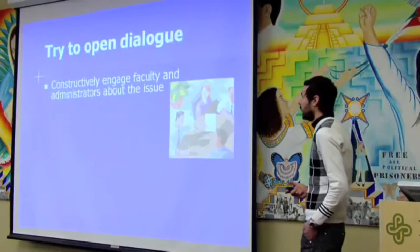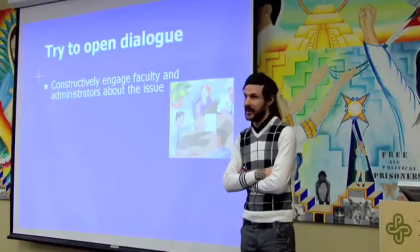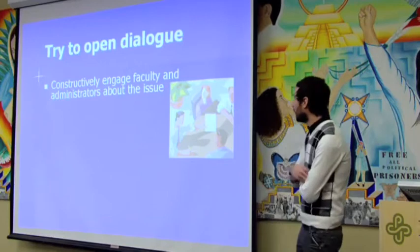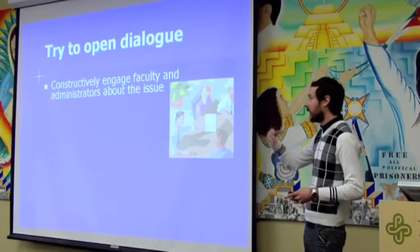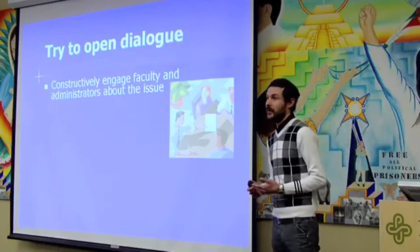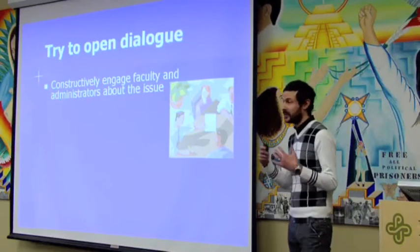It's important to open dialogue and constructively engage faculty and administrators. You don't want to just show up one day with a petition of a thousand signatures saying you're upset — it only makes things more confrontational. On the university level, all the power lies in the classroom and the teacher's hands. They don't need administrative approval to switch teaching methods. If you can persuade a university professor to switch to a non-animal learning method, they can do that. Try to foster dialogue — that's the first thing you want to do.